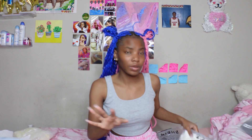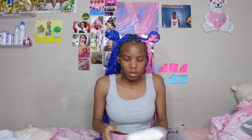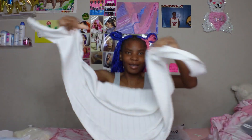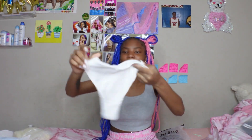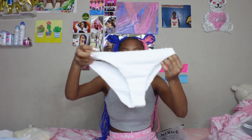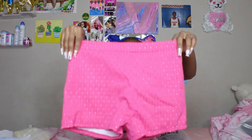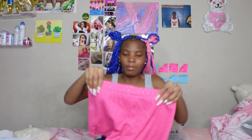Now I'm going to do my swimsuits. We got this white swimsuit — it's a three-piece. We got the little wrap-around thing, the actual bikini, and then the top. It's really pretty. Now we got this pink one.